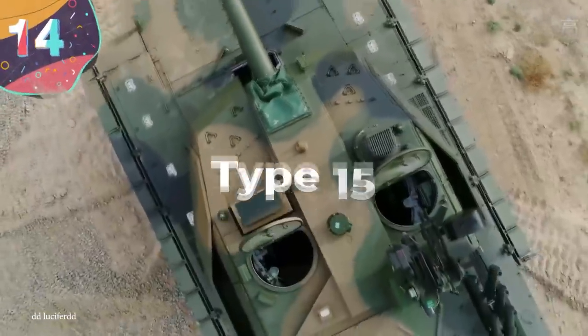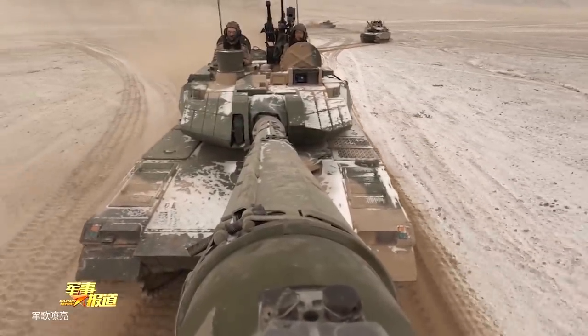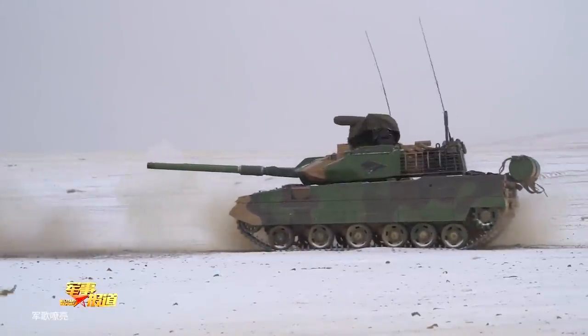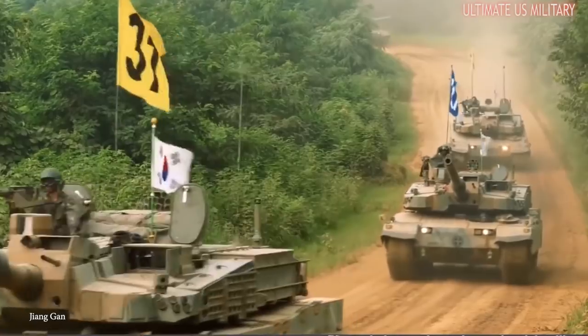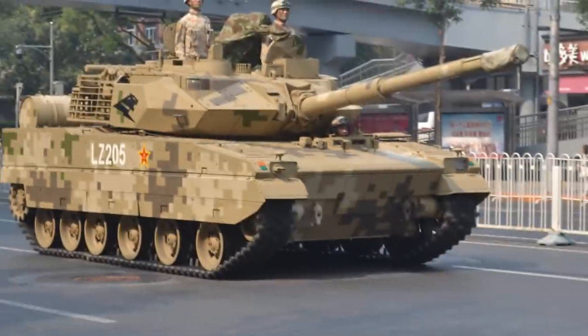Number 14: Type 15. China's Type 15 tank, also known as the ZTQ-15, first entered production in 2015 and is a replacement for the Type 62 light tank. Details on the design were kept so confidential that despite having already entered service, its existence was only confirmed in 2018, after officials were forced to respond to reports of a new tank being spotted by civilians.